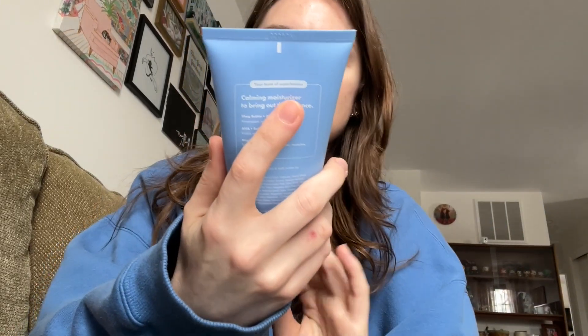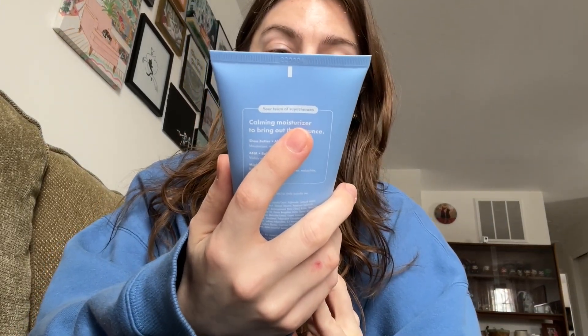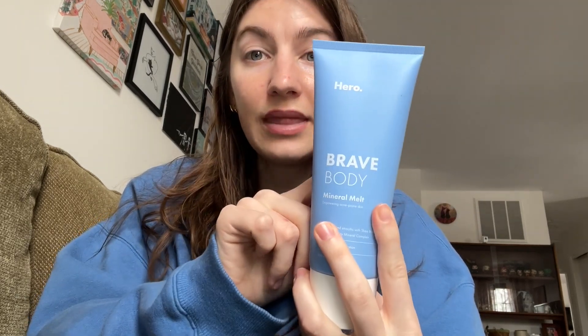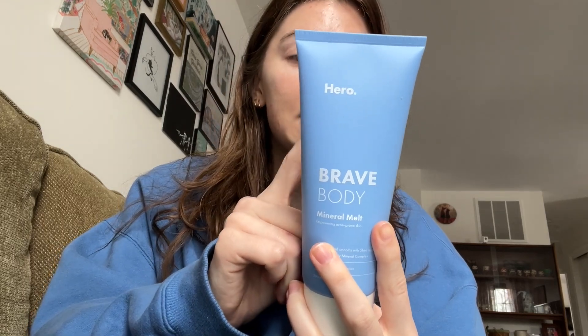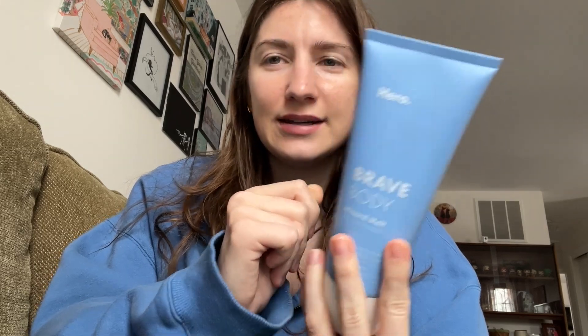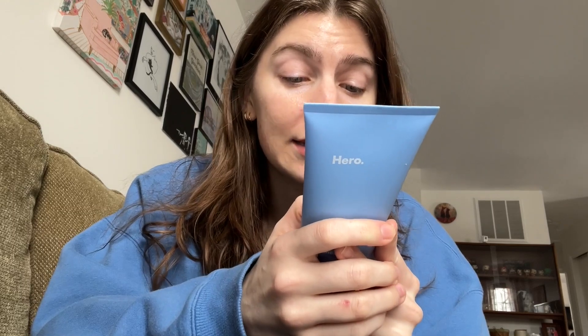This is the Hero Cosmetics Brave Body Mineral Melt, empowering acne-prone skin — it's a moisturizer. I love Hero Cosmetics, the ingredients seemed really nice. I don't have body acne but I have weird redness on my shoulders, so I thought I'd give this a go. It's a decent size and I like the squeezy tube. I think I paid about five dollars for this.